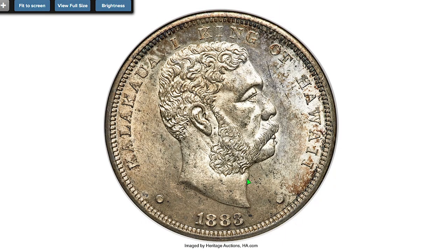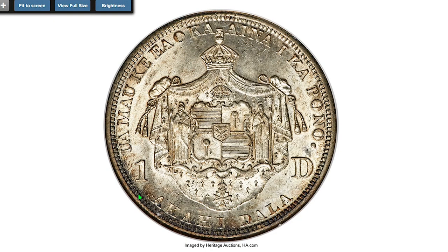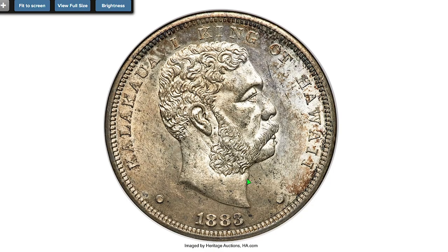Here is an 1883 Hawaii Dollar graded MS61 by NGC. Hawaii produced this silver dollar coin featuring the profile of King Kalakaua of the Hawaiian Islands in 1883. Because gold currency was the preferred medium of exchange, some members of the business community refused to accept the silver Kalakaua coinage. Much of the higher-value Kalakaua coinage was melted down when Hawaii became a US territory in 1898.